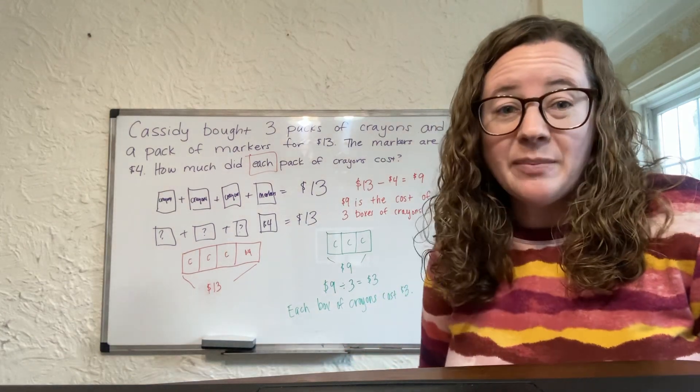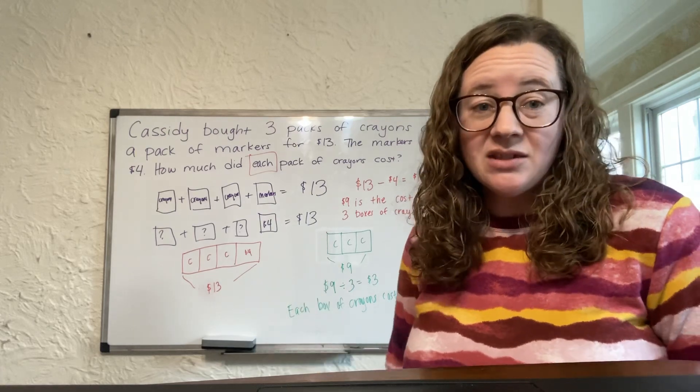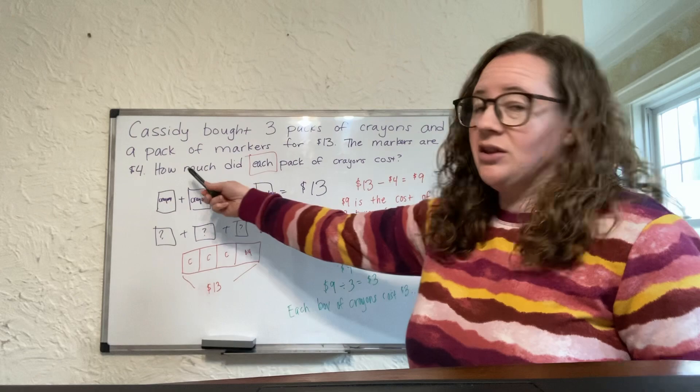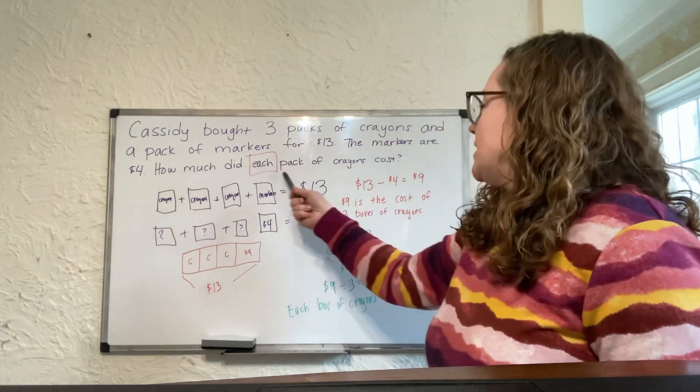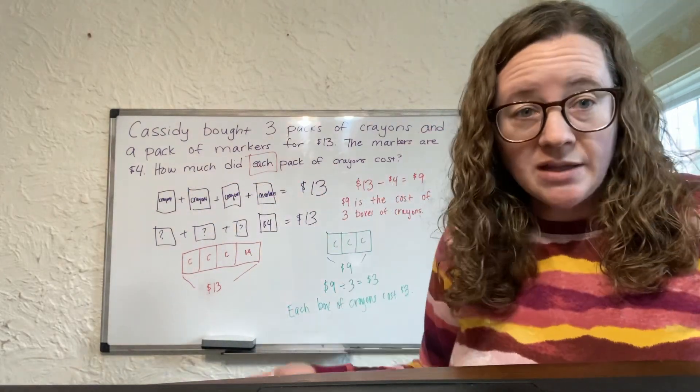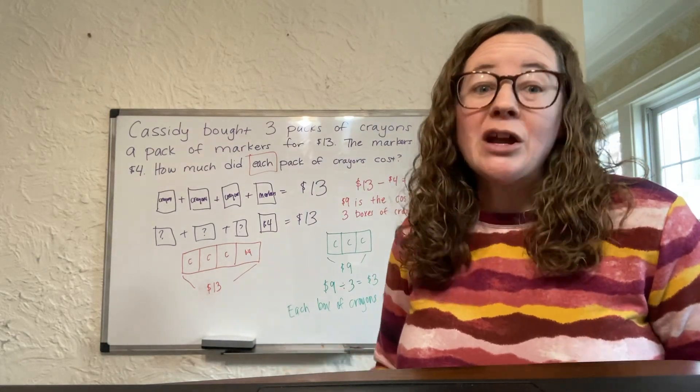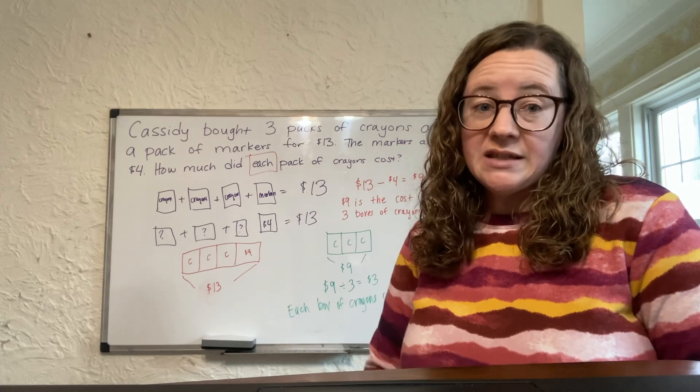My last step is to go back and check the question that was asked in the story problem to see if that is the answer I got. The question says: how much did each box of crayons cost? Each box of crayons costs three dollars. Those match with each other, so I know that I have solved for the correct thing.